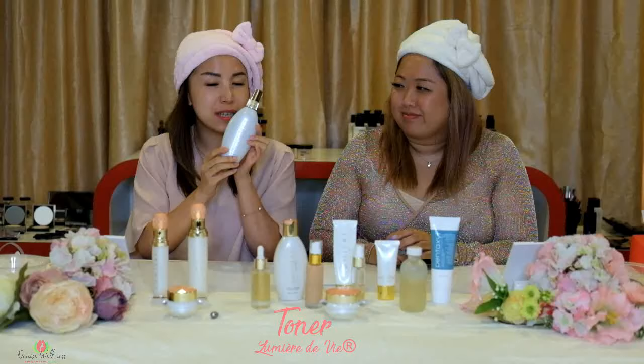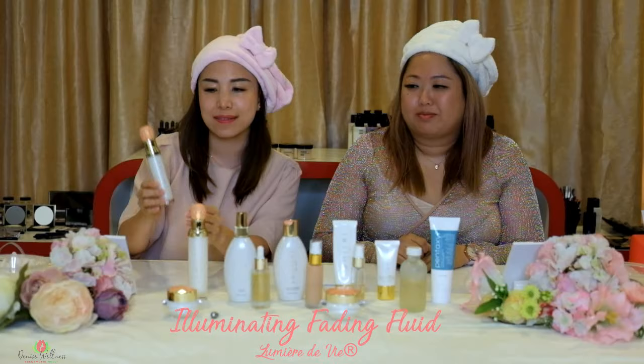The next thing we're going to use is the toner. And the next step is the illuminating fading fluid for brightening. I'm going to use the serum concentrate.